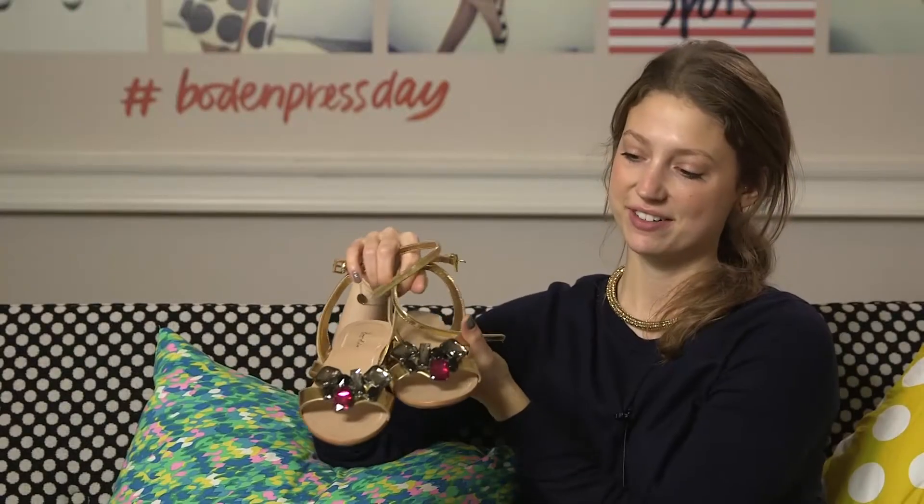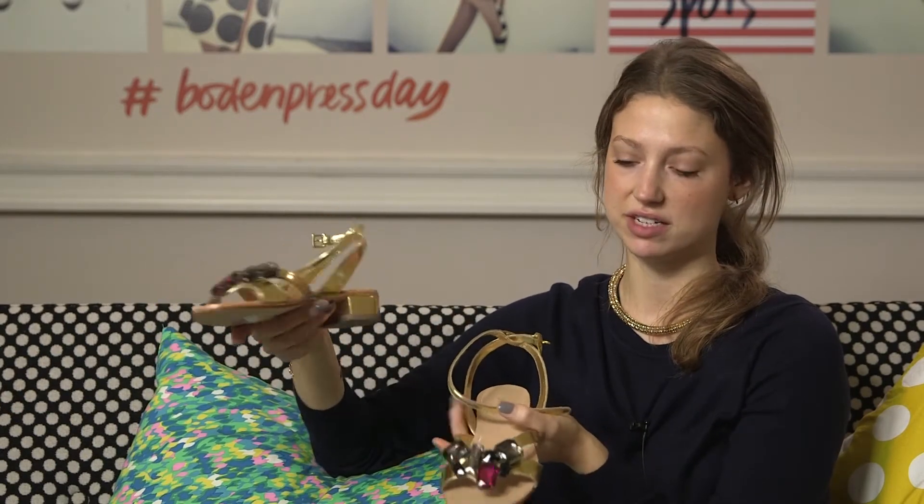My final pick are these lovely crystal embellished sandals. Flat, so great for summer holidays — you know you don't want to be trotting around in high heels. You can wear them all day, but again they just dress up an outfit really easily. I love the gold metallic; I just think there's something a little bit special and a bit fun.